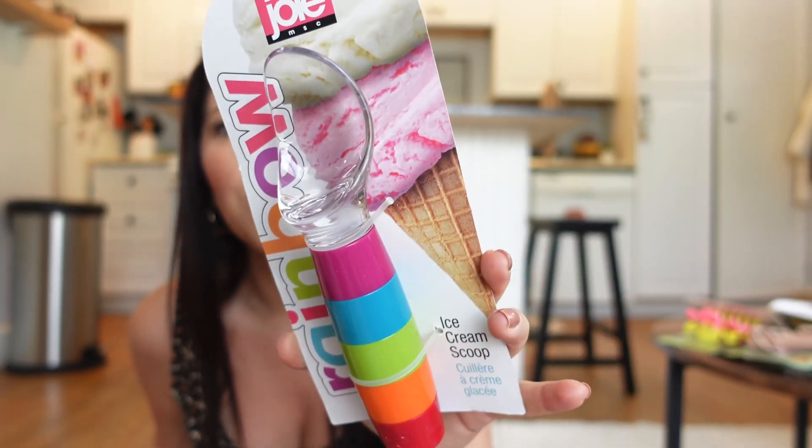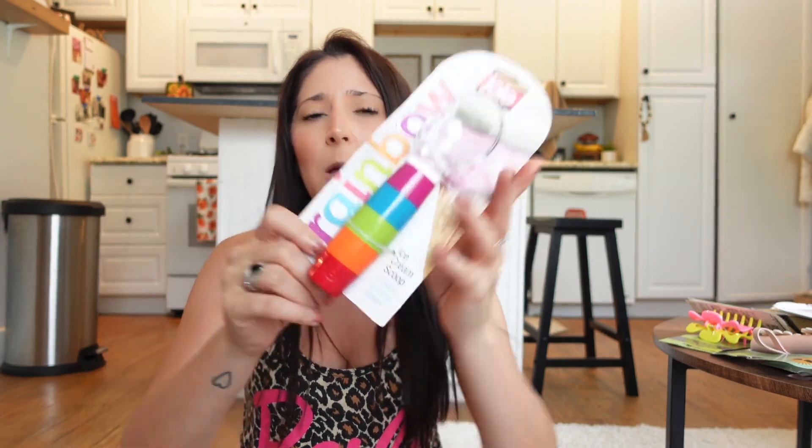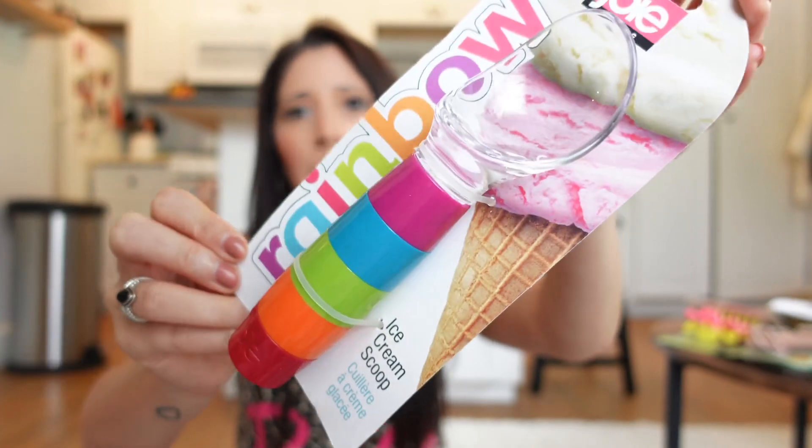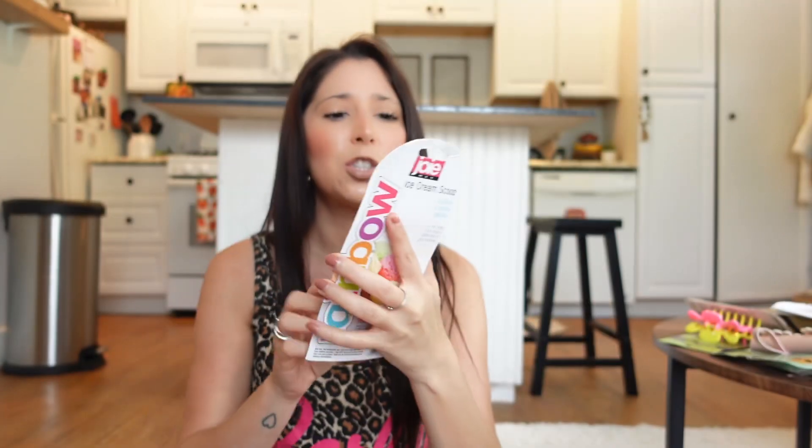I got this ice cream scooper — look how cute this is! It's originally from Walmart because it still had the Walmart tag — it was four bucks there — but we get it for a dollar twenty-five at Dollar Tree. I love how Dollar Tree does that. It's a really fun little scooper.